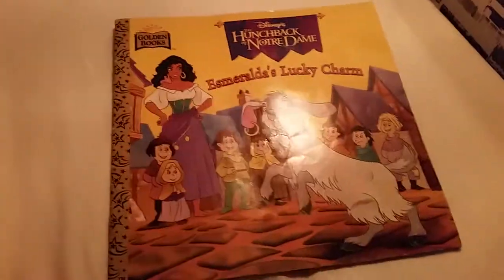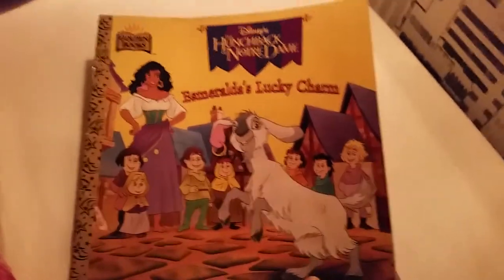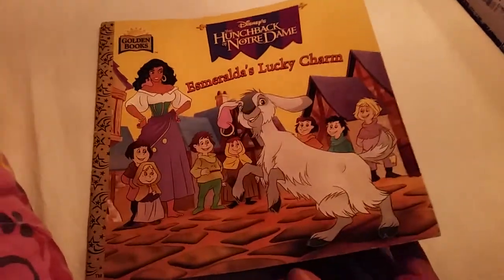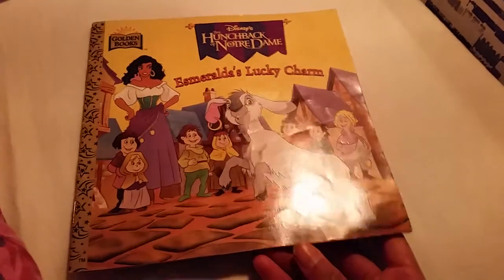There really isn't much more to say about it, but this is a very cute little book if you want that backstory. Don't expect something too big, but it's still nice if you want the backstory. It's a good book for the kids, and if you are a Hunchback of Notre Dame fan, you should definitely add this to your collection.